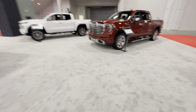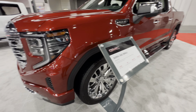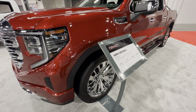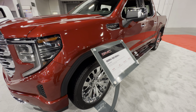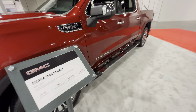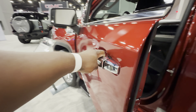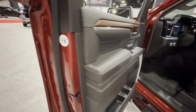And here we have the Envista Sport Touring. I think this is new — this is a crossover from Buick, I haven't seen this before. It's called the Envista. Storage in the back.